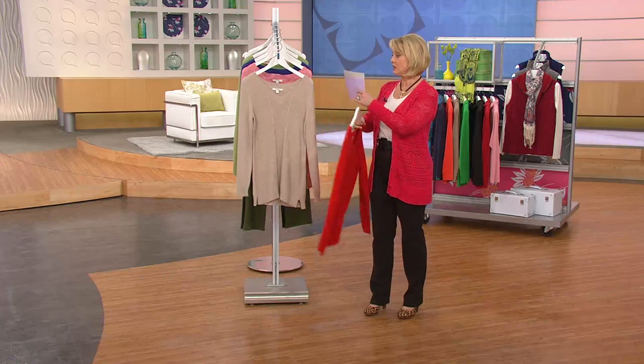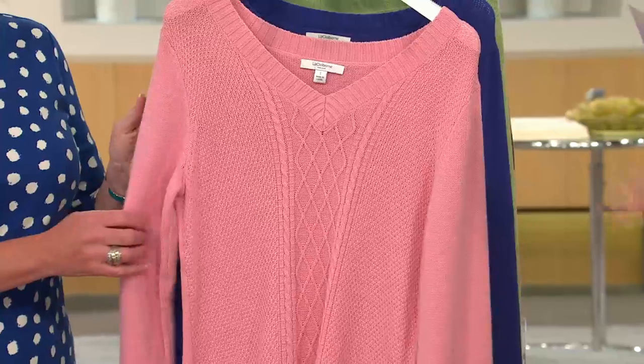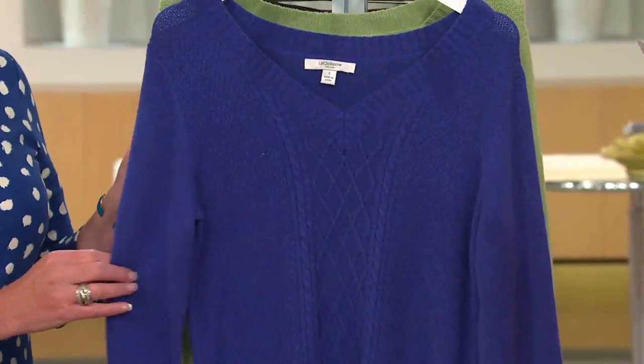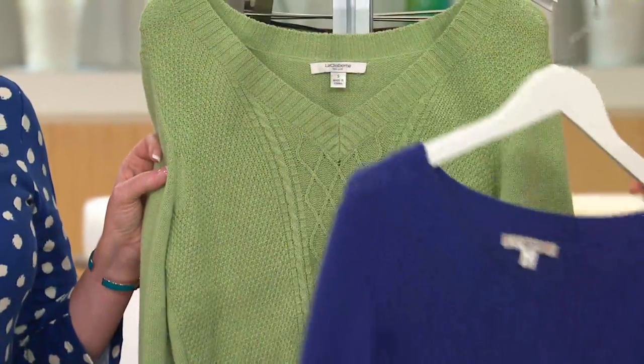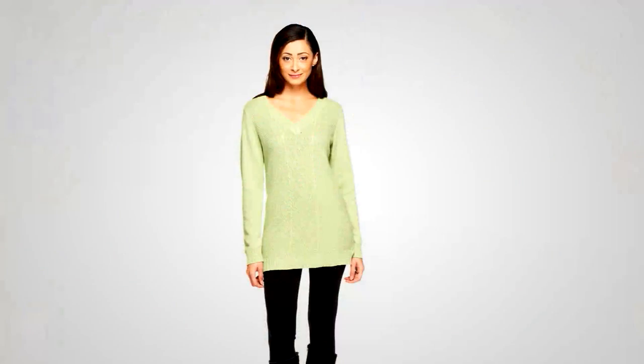We have the Maple Red, the beautiful Oatmeal Heather, Petal Pink, Royal Blue, and then the Aloe Heather green. Stay in line — clearance price, once they're gone they're gone.